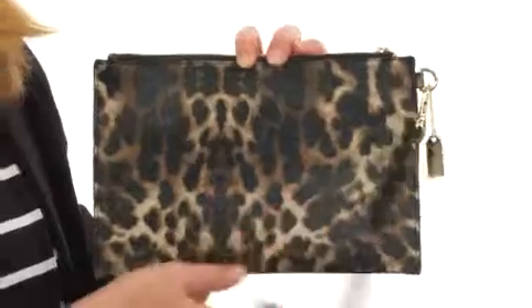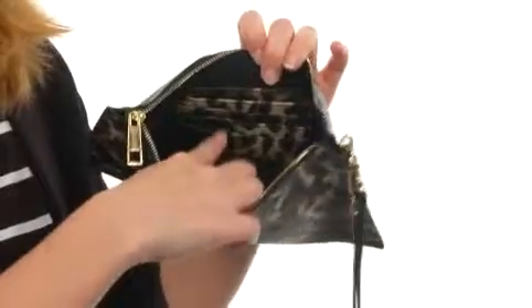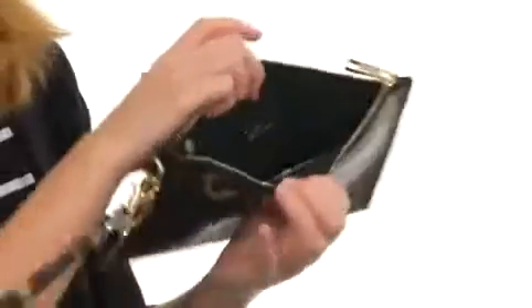It even comes with a removable wristlet strap giving you options on how to carry it. It opens up at the top with a simple zipper and is nicely lined on the interior with tons of card slot storage as well as a zippered pocket.